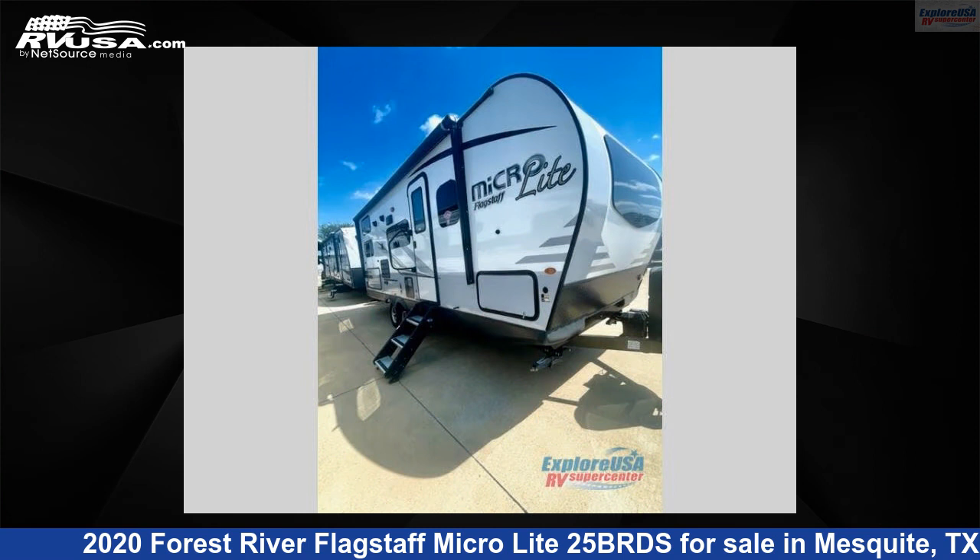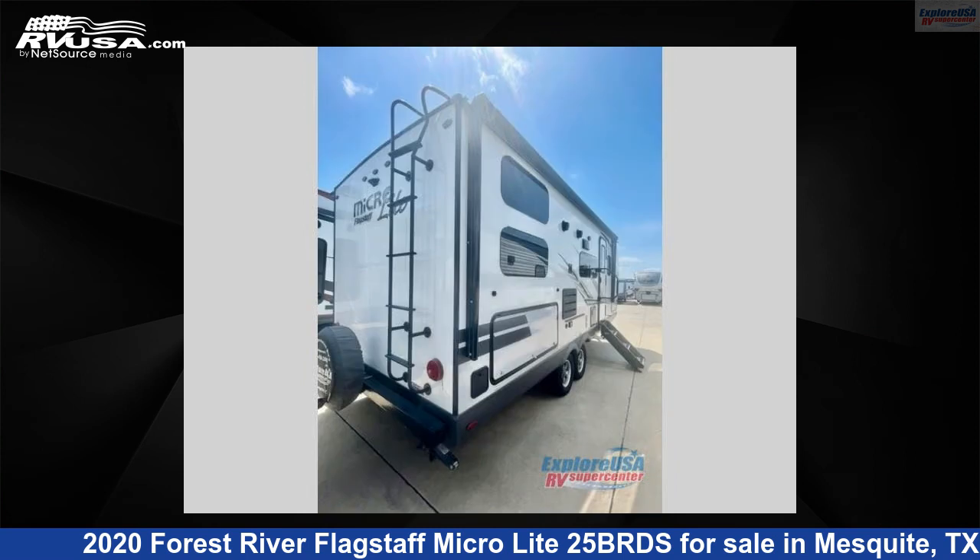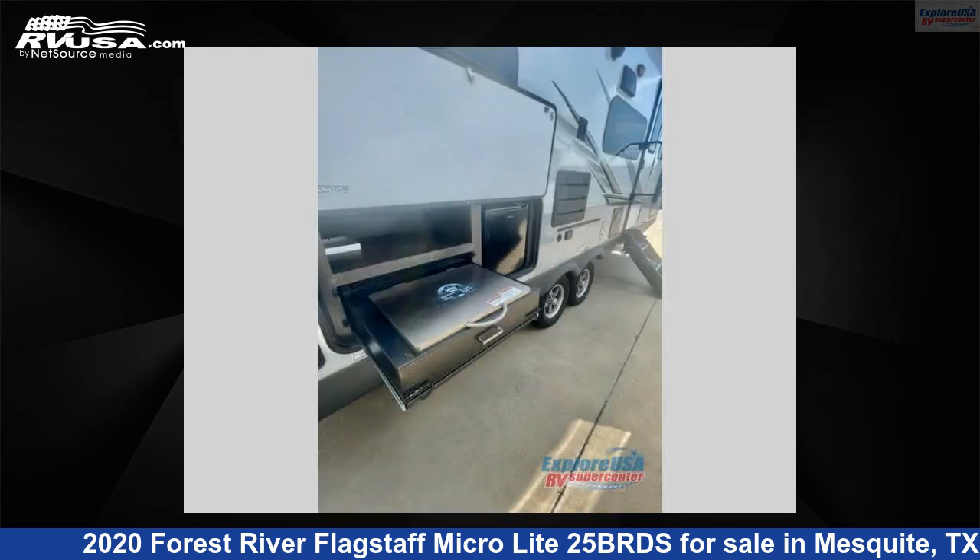This used Forest River is 25 feet 0 inches in length and features one slide-out, sleeps eight, and 58 gallons fresh water capacity. The floor plan layout of this travel trailer features bunkhouse, murphy bed, and U-shaped dinette.